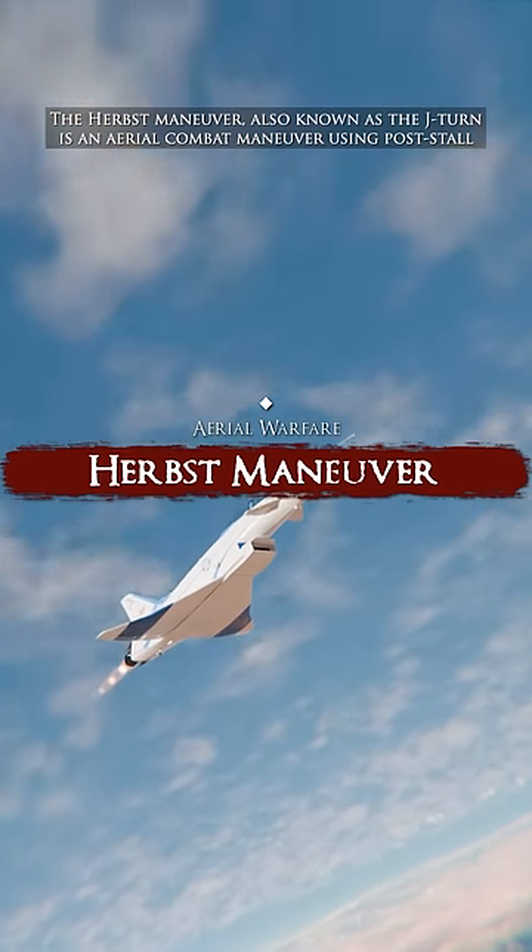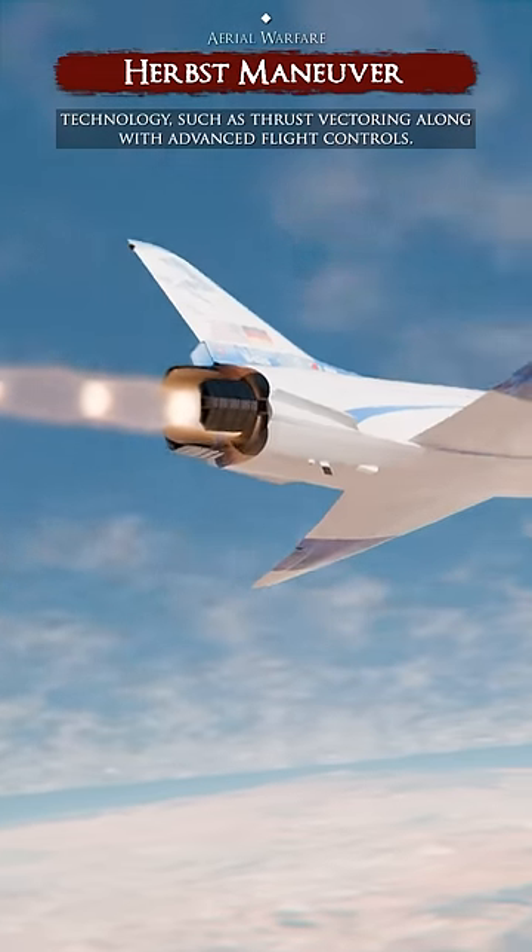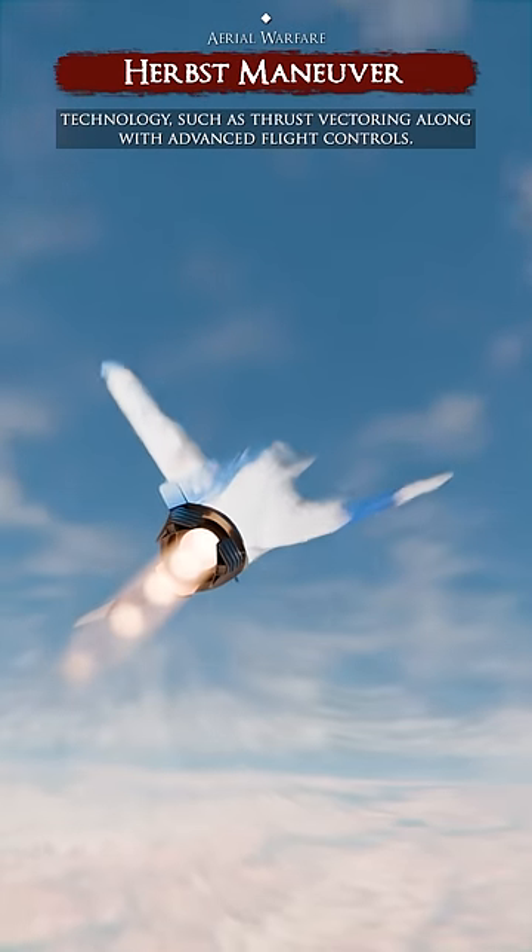The Herbst Maneuver, also known as the J-Turn, is an aerial combat maneuver using post-stall technology such as thrust vectoring along with advanced flight controls.